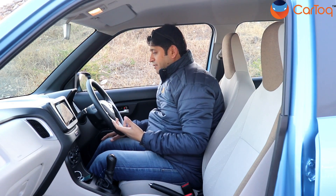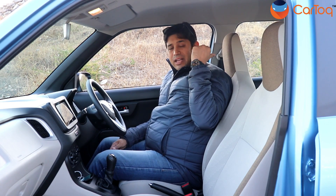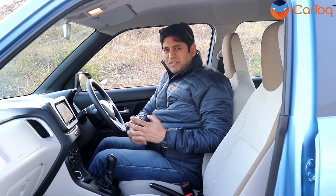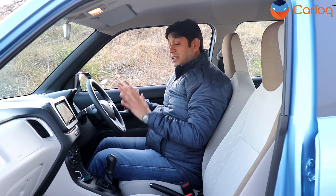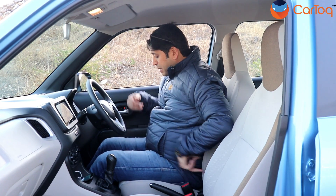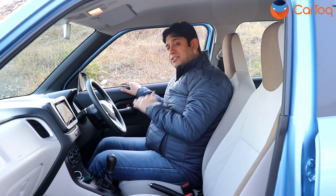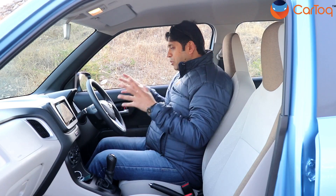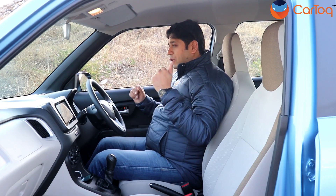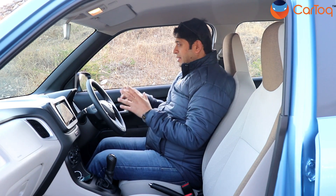One thing I don't like about the WagonR is that the front seats do not offer adjustable head restraints — they are integrated, which can be an issue for different drivers and is a safety concern. For my six-foot frame, the seats feel comfortable and hug you from the sides, but under-thigh support could be better. The door pads have enough space to hold a one-litre bottle plus extra storage. Overall, it's a good place to be — top-notch visibility, good features, and adequate comfort for the segment.